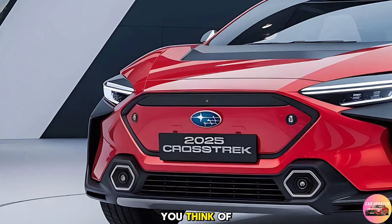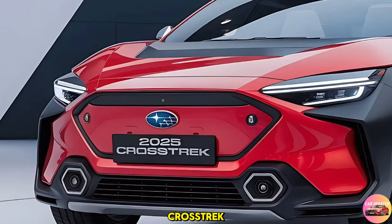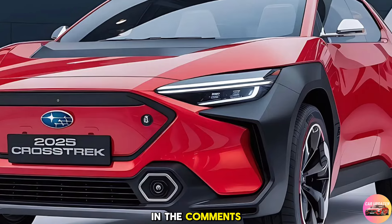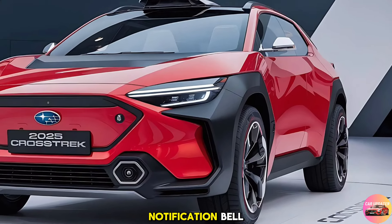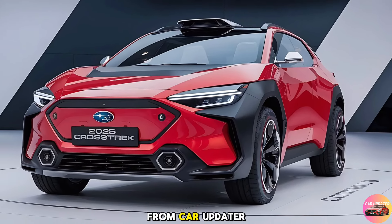So, what do you think of the 2025 Subaru Crosstrek? Let us know in the comments below. And don't forget to like, subscribe, and hit that notification bell so you never miss an update from Car Updater.